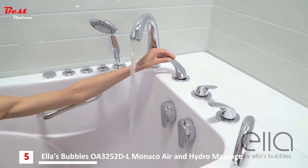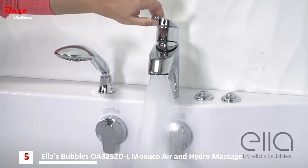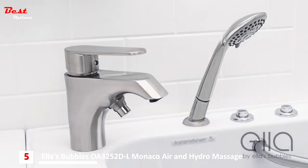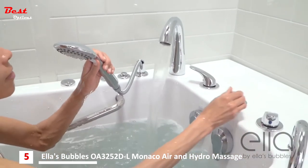You have the choice of a five piece or a two-piece fast fill faucet. The two-piece faucet is available in chrome or brushed nickel. Both come with an extendable multi-function hand shower.